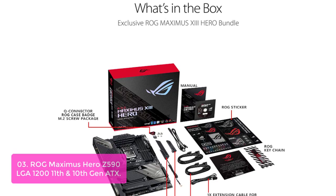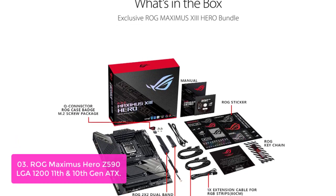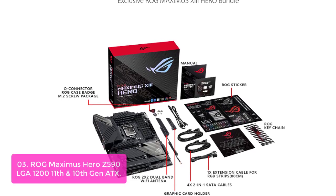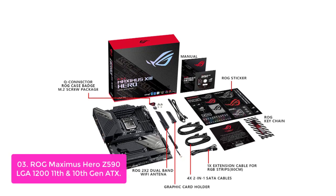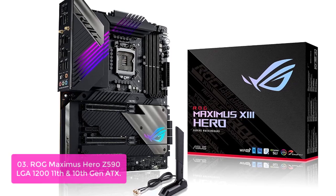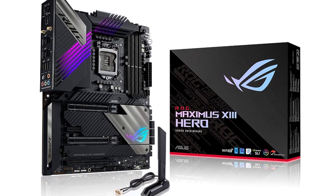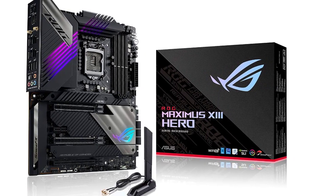List number 3: ROG Maximus Hero Z590, LGA1200, 11th and 10th Gen ATX Intel Z590 Gaming Motherboard. Features include 14+2 power stages, PCIe 4.0, onboard Wi-Fi 6E, dual Intel 2.5 GB Ethernet, quad M.2 with heatsinks and embedded backplates, dual onboard Thunderbolt 4, USB 3.2 Gen 2x2 front panel connector, and Aura Sync RGB lighting. The latest USB standard opens another USB 3.2 Gen 2 lane for a maximum data transfer throughput of up to 20 Gbps.